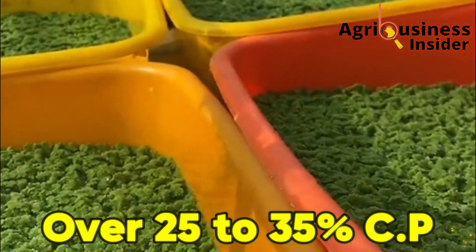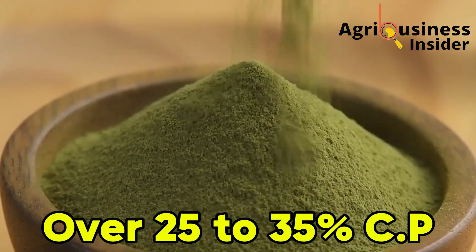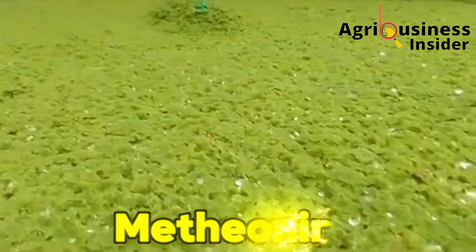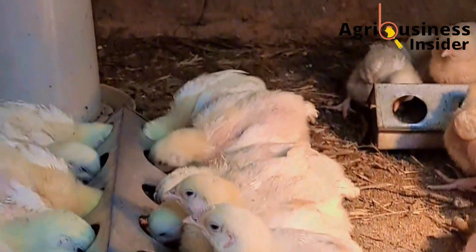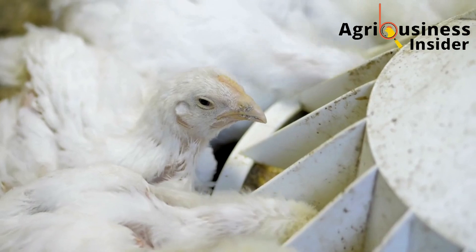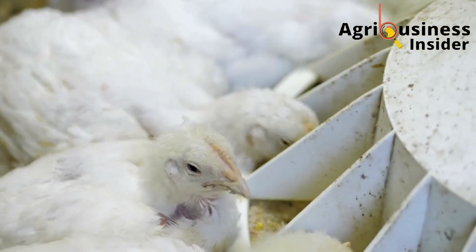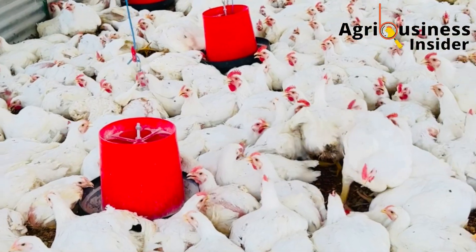Azolla contains over 25 to 35% protein on a dry matter basis. And this isn't just crude protein — it's high quality, highly digestible protein packed with essential amino acids like lysine, methionine and tryptophan. These amino acids are the exact building blocks required for muscle development and weight gain in broilers. And when birds get them in the right ratios without stress or digestive overload, the result is explosive growth.